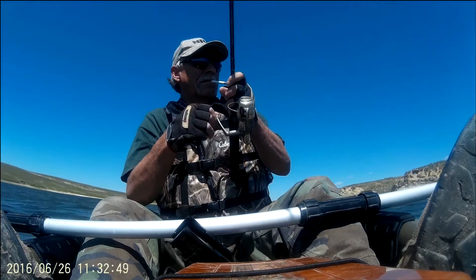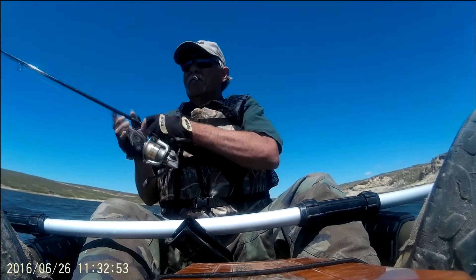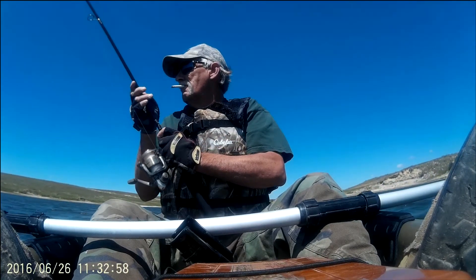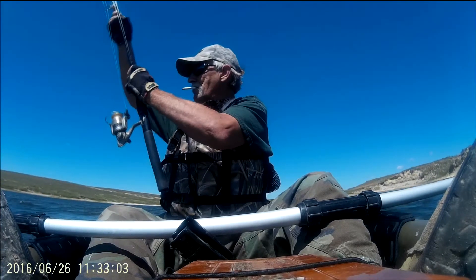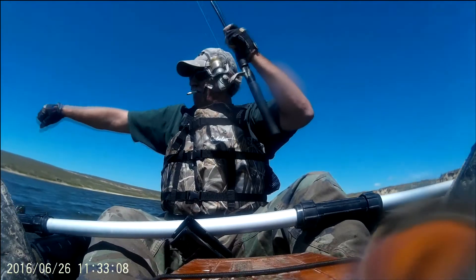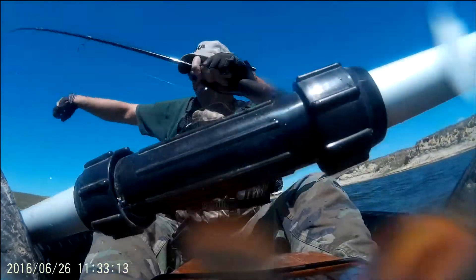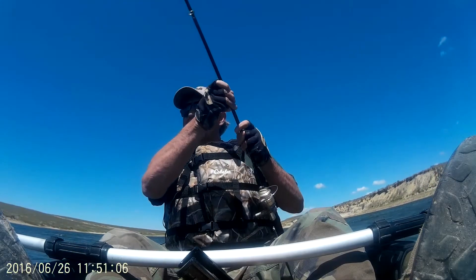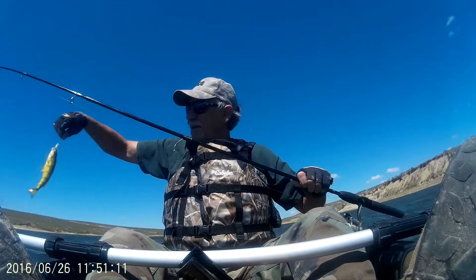I got out and the first fish was a northern pike — and it wasn't a small one. Normally I fish either in a small boat or my canoe, so this is a little bit different for me.